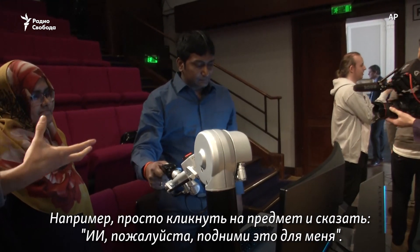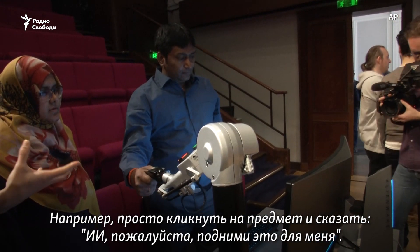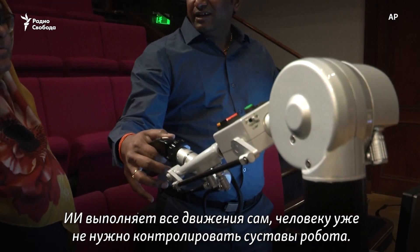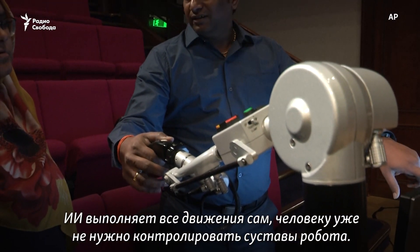For instance, mouse-clicking on an object and saying, 'AI, please can you pick that up for me?' And AI plans all of the motions, instead of the human having to directly control the robot's joints.